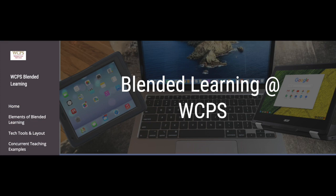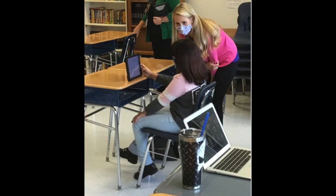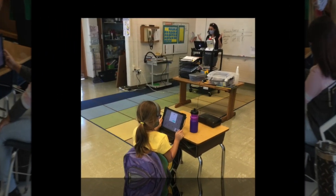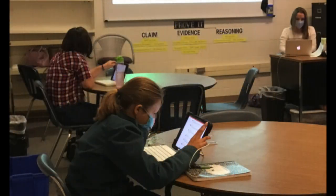Welcome to our blended learning site. Our teachers are overcoming challenges in the classroom through the COVID-19 pandemic. Concurrent teaching — teaching both students online and in person simultaneously — is practically a new concept. Our teachers are finding the best ways to meet the needs of all students in this new half virtual, half face-to-face classroom.